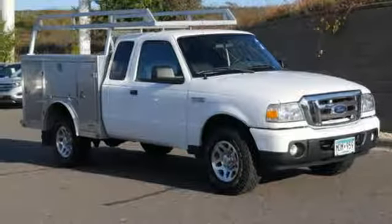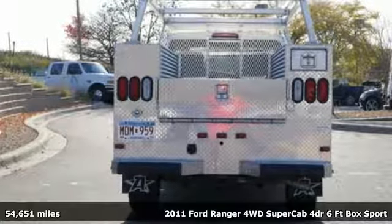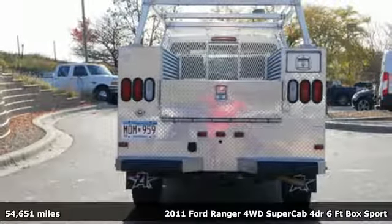Here's a 2011 Ford Ranger. Cruise through streams, hit dunes, and climb rocks in this capable pickup.